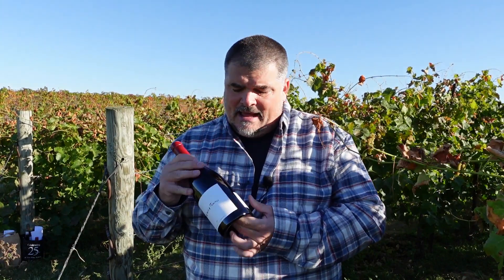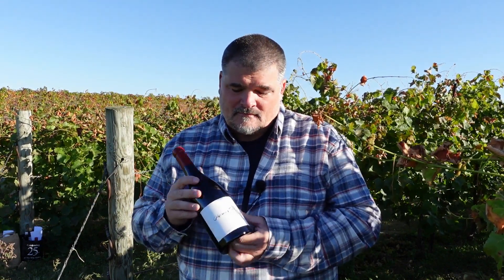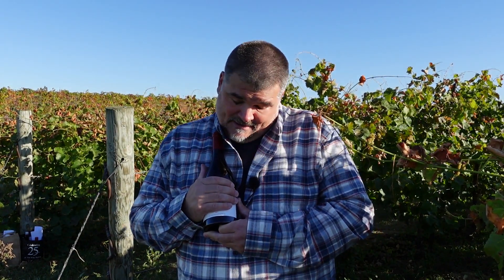This one says Cabernet Franc. It's part of their new reserve series that does not proclaim it anywhere on the bottle, but they do tell you how many bottles were made. And you know, it's just the price that's special, let me just say that.